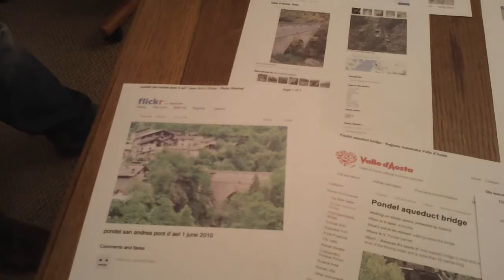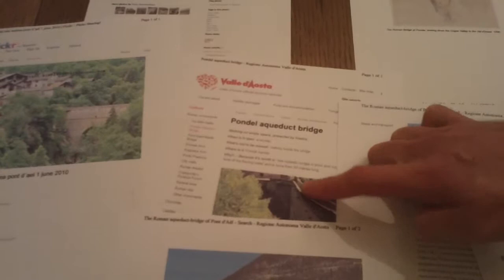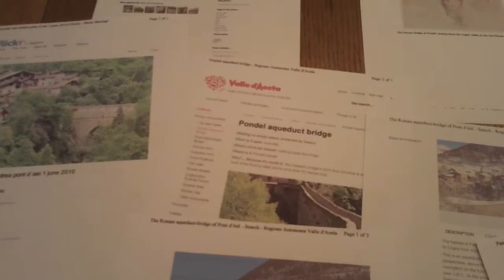So this bridge was completely covered in cow pats. And as you can see, it's very narrow and it's a very precipitous and scary drop — about a hundred metre drop. It's absolutely enormous. Very, very scary.